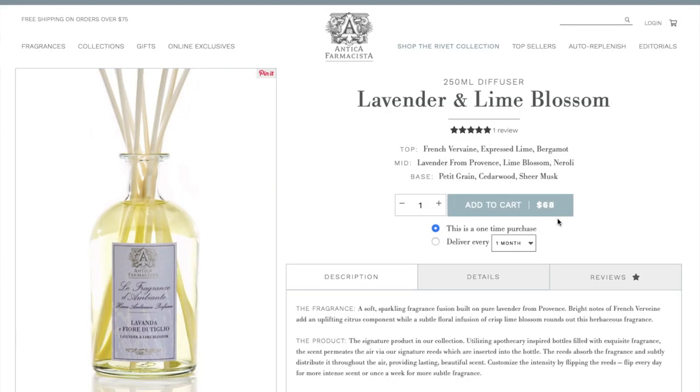I fell in love with Antica Farmacista first with their reed diffusers, and I'm also a big fan of their candles and room sprays. One fun thing about their room spray is I also love using it as a perfume — their scents are so beautiful that I don't just want my home to smell like them, I also want my body to smell like them. The downside is it's a bit more on the expensive side — a reed diffuser this size is around $60, so it's definitely a bit of an investment. But like I said, the room spray can double as a perfume, so you get a lot of bang for your buck.